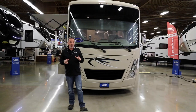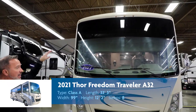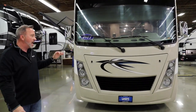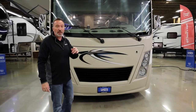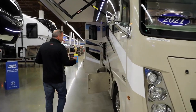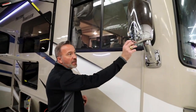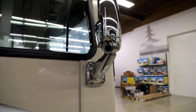Here we are on the outside of the 2021 Thor Freedom Traveler A32. You got a 12-foot 2-inch high camper, 99 inches wide without the mirrors, 208-inch wheelbase, 33 feet long. This is sitting on the Ford F53 chassis with the Triton V8, the 7.3-liter engine. I like the 7.3 V8 better than the V10s — you get a little more power, especially when looking to pass. 109 cubic feet of exterior storage space, and you have camera monitors on the heated mirrors.